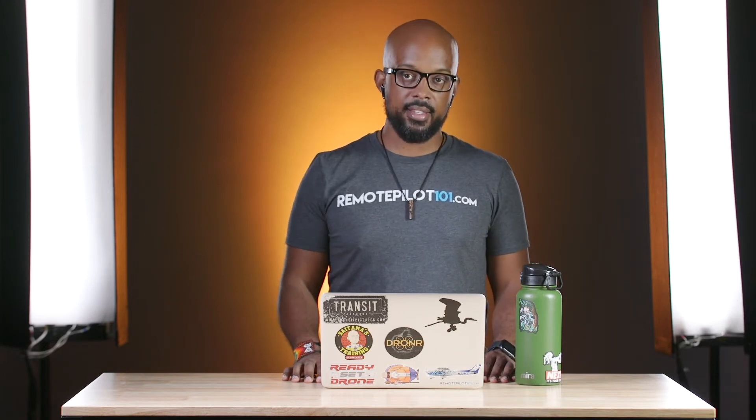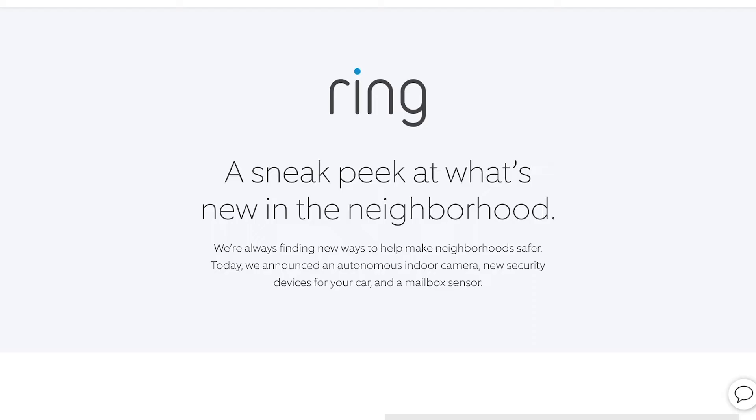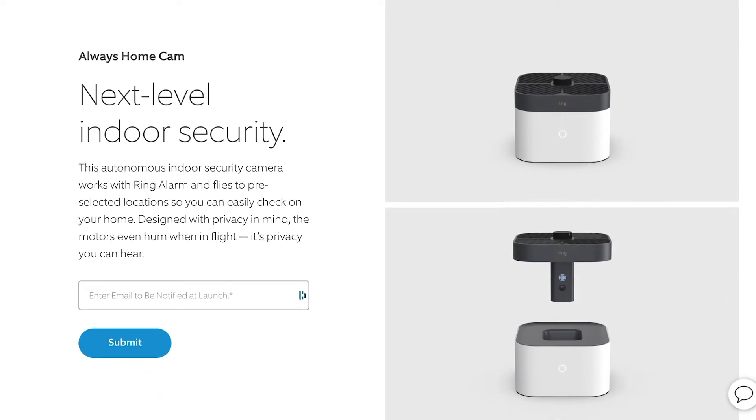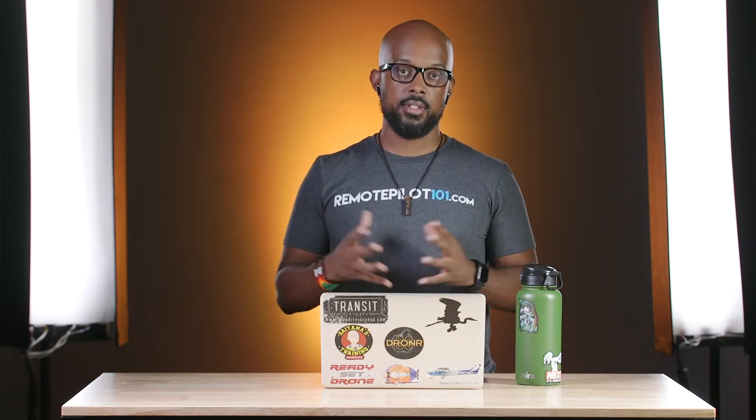First off, we're going to start talking about some drone security things. Ring is a security system that is now starting to implement drones. Looking into 2021, they're going to be starting to put out, as part of one of the security features, a docked drone that is able to patrol the house that you have. The way this works is that you walk it around the house so it can learn the waypoints. It has object avoidance to get around the house safely, and if it ever sees any problems it just flies right back to its dock. It has about a five minute flight time, which will probably get it around most houses unless you're living in a mansion.